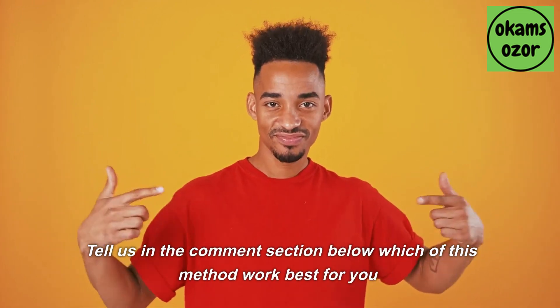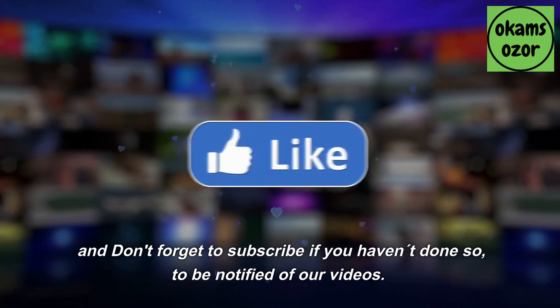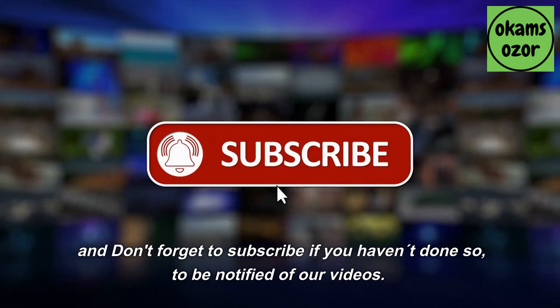Tell us in the comments section below which of these methods works best for you. And don't forget to subscribe if you haven't done so, to be notified of our videos.